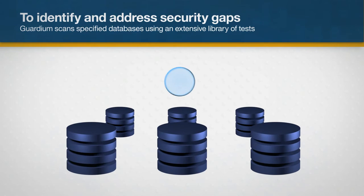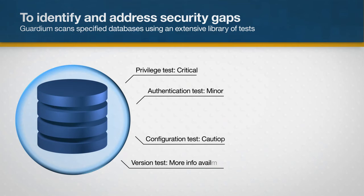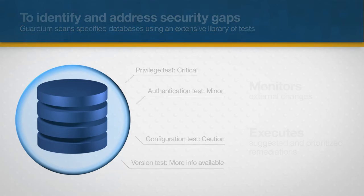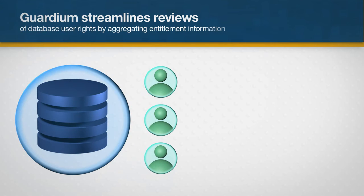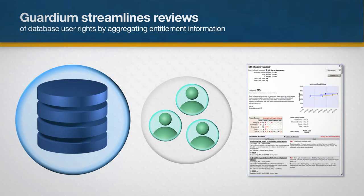To identify and address security gaps, Guardium scans specified databases using an extensive library of tests. It monitors external changes that can affect your security posture, executing suggested and prioritized remediations. Guardium streamlines reviews of database user rights by aggregating entitlement information from across your entire database infrastructure, reducing impact to your organization's resources.